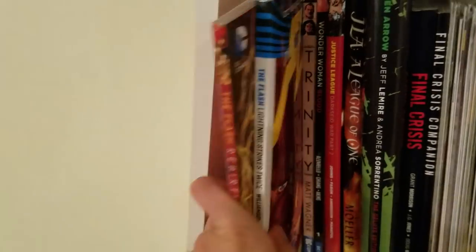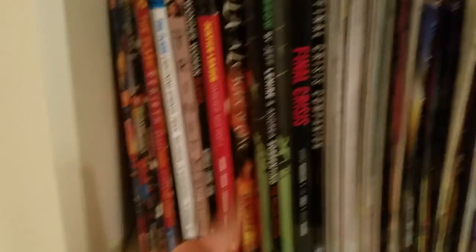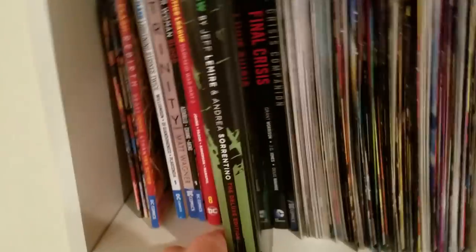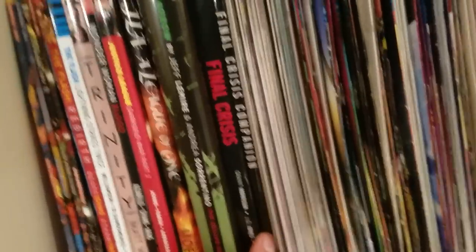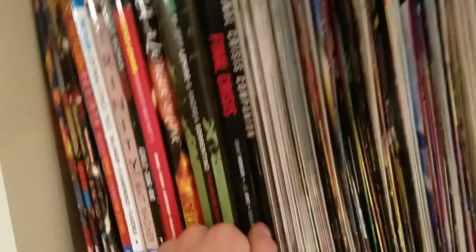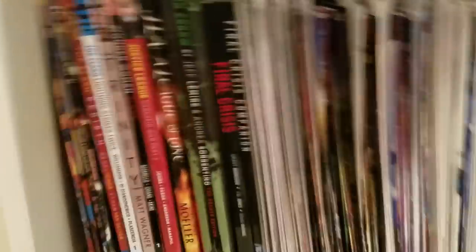I know I'm talking real fast — sorry, it's just the way I am. We got Flash Rebirth original, and then Volume 1 of the new Flash Rebirth. Then we got Trinity, some Wonder Woman stories — Wonder Woman: Blood which is Volume 1 of her New 52 run, JLA: A League of One which is a Wonder Woman story, and Justice League: Dark Side War where she was the main character, which was really good. Then we have Green Arrow by Jeff Lemire and Andrea Sorrentino — the only good thing to come from Green Arrow in the New 52. We got Final Crisis and Final Crisis Companion, which I highly recommend buying if you read Final Crisis. It adds a lot to Martian Manhunter's death, which is kind of a footnote in the main book, but the companion actually helped.